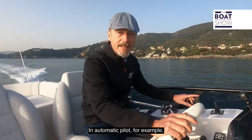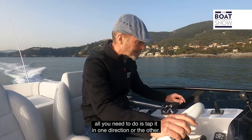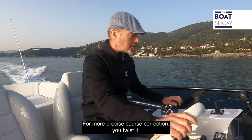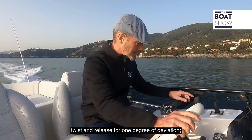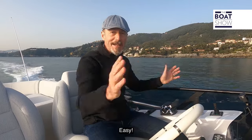In automatic pilot, for example, if you want to change course, all you need to do is tap it in one direction or the other. For more precise course correction, you twist it. Twist and release for one degree of deviation, twist and hold for 10 degrees. Easy.